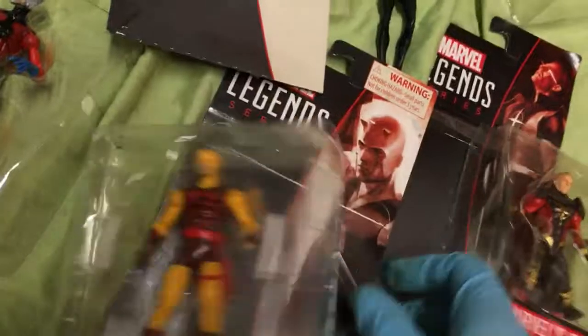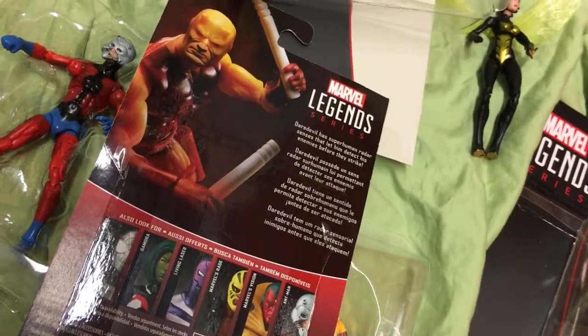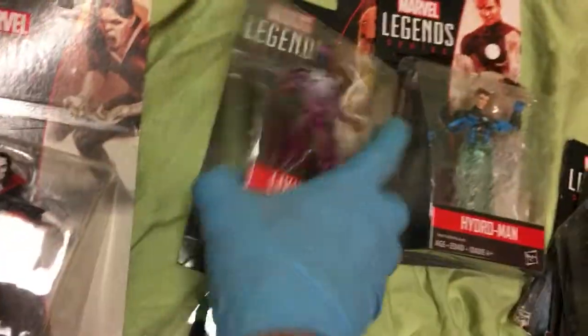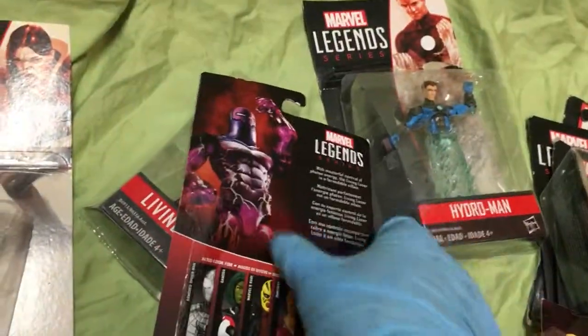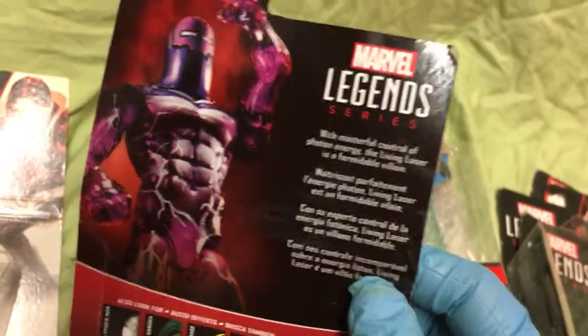Wasp, Daredevil — Daredevil has superhuman radar sensors that let him detect his enemies before they strike. Also in this series, Living Laser. That's cool looking, right? With masterful control of photon energy, the Living Laser is a formidable villain.